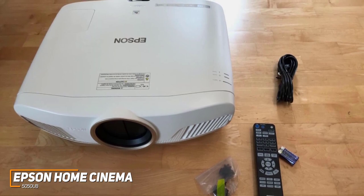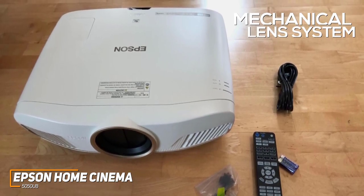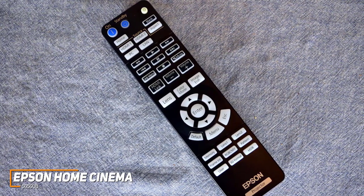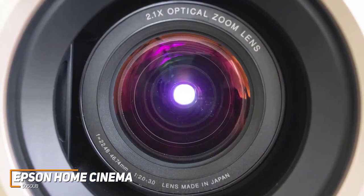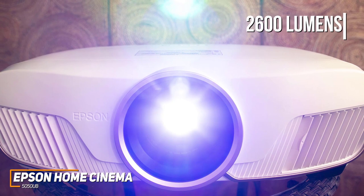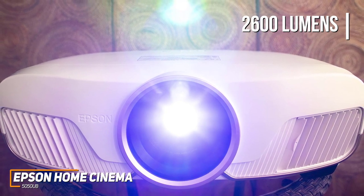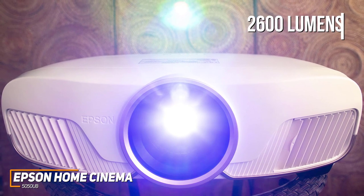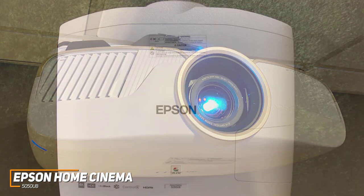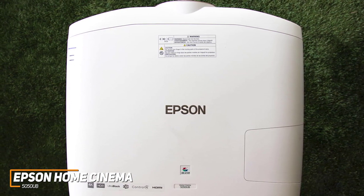It's relatively easy to set up and features a mechanical lens system with 96% vertical and 47% horizontal lens shift so you can find an optimal placement, along with a user-friendly remote and an intuitive menu to configure the picture to your liking. Its 3LCD technology produces a vibrant and lifelike picture with exceptionally accurate colors and stunning 4K resolution. It offers 2,600 lumens of brightness, a 1,000,000-to-1 contrast ratio, and HDR10 support with real-time HDR curve adjustments, plus a pixel shift processor for smoother motion processing and a digital imaging processor.